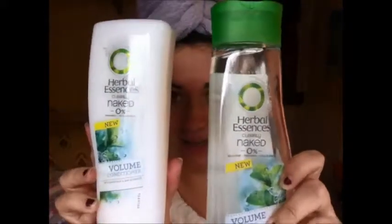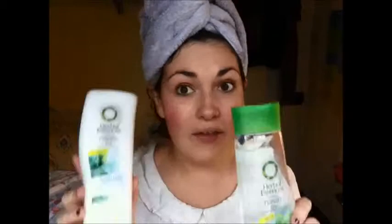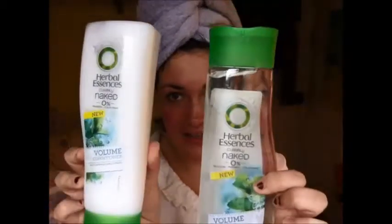First of all, I've had a shower and I feel nice and clean and fresh. For my hair, I've been using the Herbal Essences Naked range, the volume one. I've only just started using it — as you can see it's quite full. I bought it literally like two days ago because I ran out of my other shampoo. So far so good. And it smells like grapefruit and mint, which is a really nice smell.